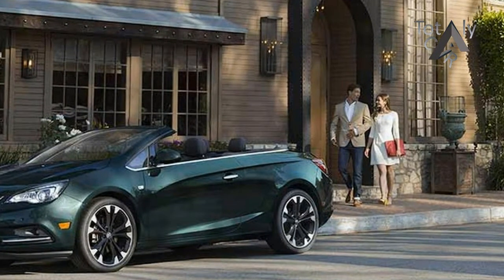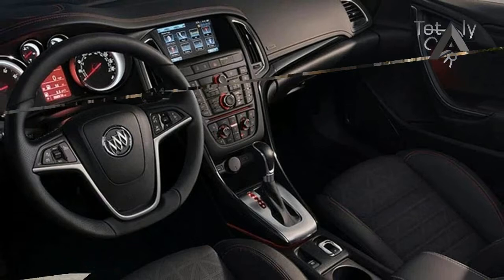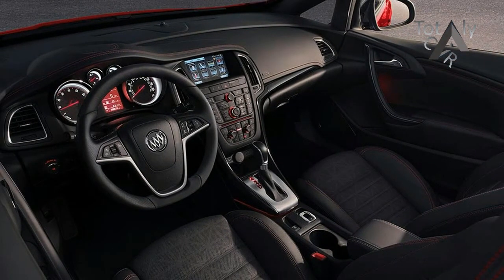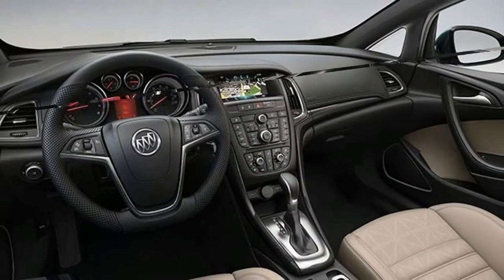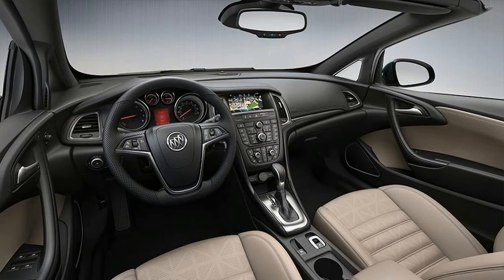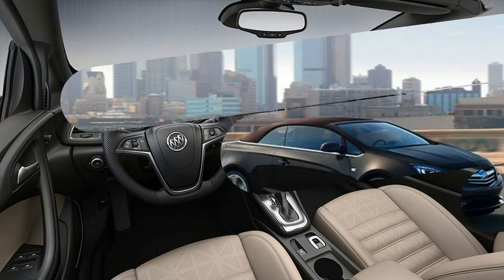Two new roof colors include Melbeck and Sweet Mocha. The 2018 Buick Cascada is a front-drive, 4-cylinder convertible and Buick's first drop-top since the Riota, which was produced from 1988 to 1991.